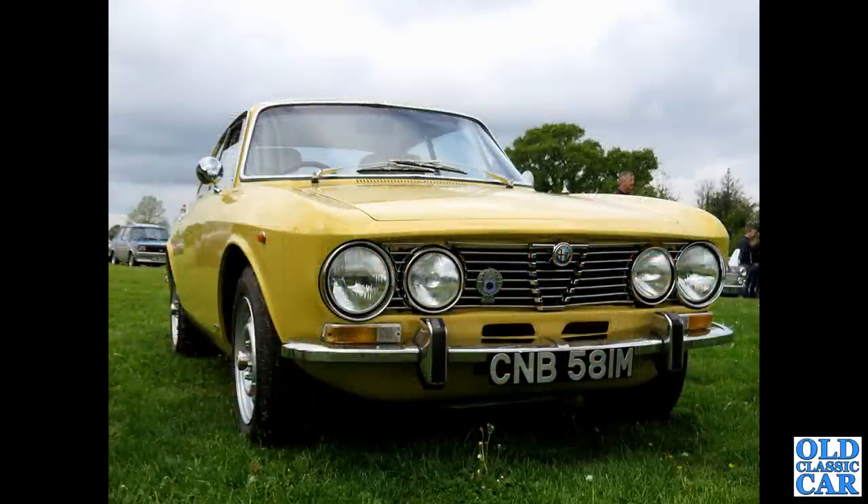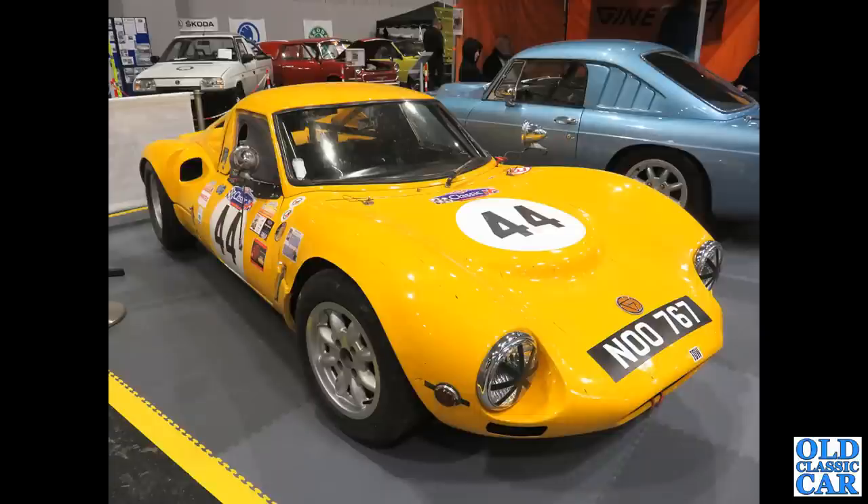CNB 581M - that's a 1973 Alfa 2000 GTV. Again, this is also a regular at some of the shows around here - beautiful little car, the 105 series Alfa.